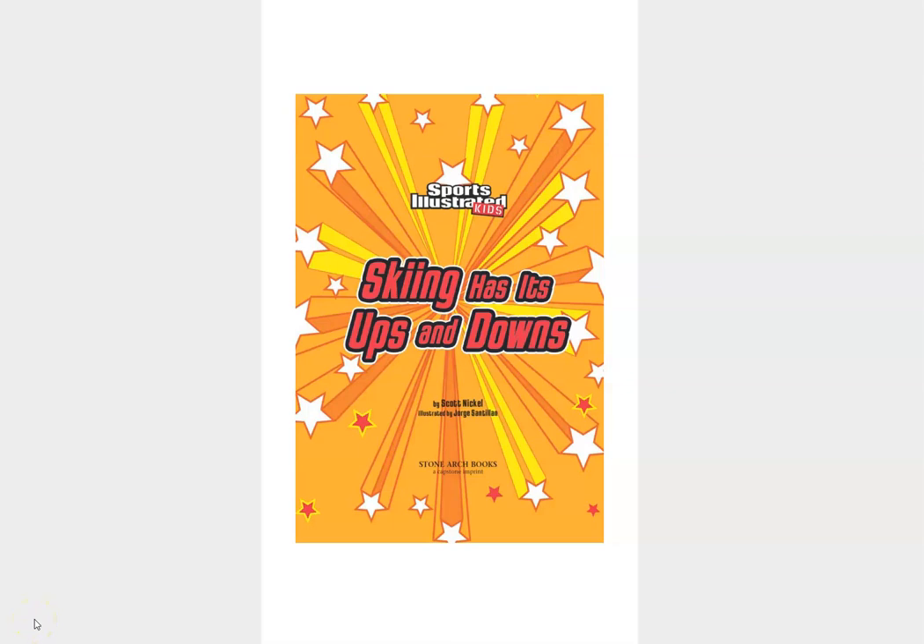Hey, reader friends. If you have chosen this book, it is from one of the series that we have in our library, the Sports Illustrated Kids Victory School series, but we do not have this particular one. I don't know how we missed it, but the title is Skiing Has Its Ups and Downs.